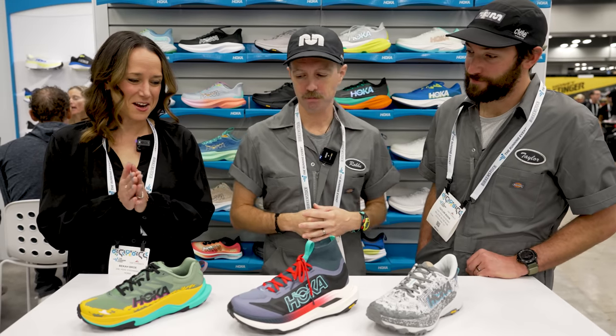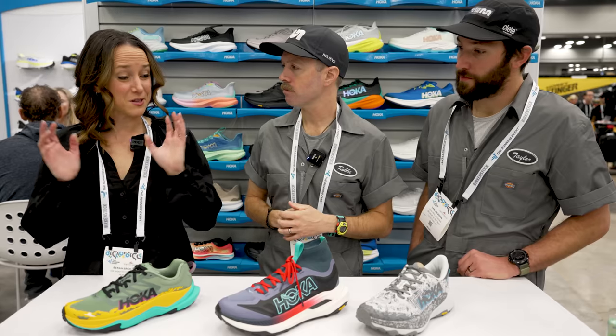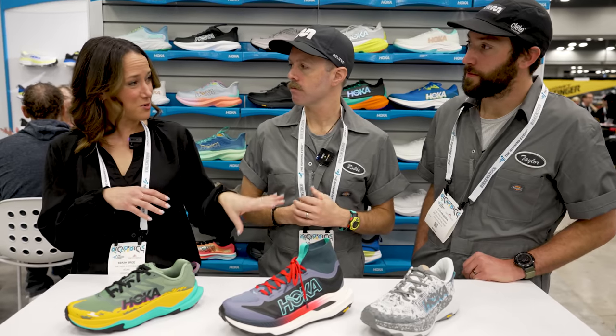We're really excited about everything we have coming out in 2024. We have some fun new spice coming out in the spring, and then in the fall we're going to get a little bit more aggressive with things. We also have Taylor here — lead trail reviewer for Believing the Run — and I'm Robbie. Let's start with Speedgoat first.